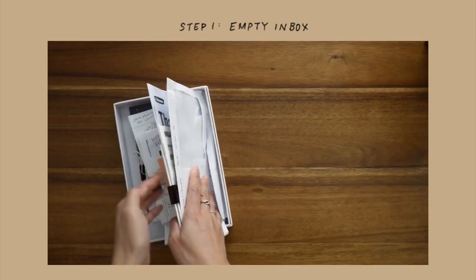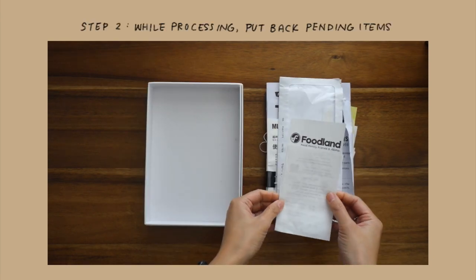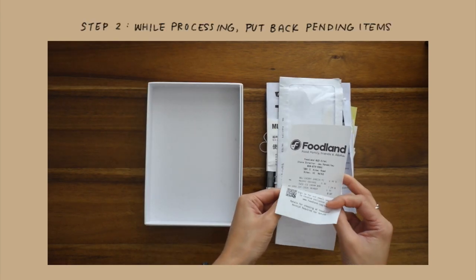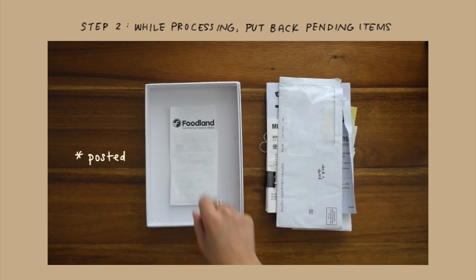I'm not going to go through everything in this video because that would take forever, so I'll show you how I process one or two items in each category. First, I take everything out of the box and put it to one side on my desk, and I only put back the stuff that's still pending — for example, a transaction that hasn't processed yet on my bank account.